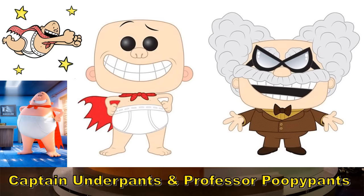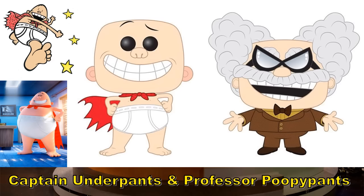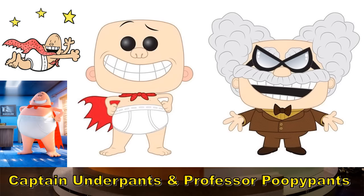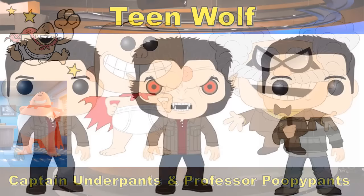Captain Underpants and Professor Poopy Pants. I know this is popular among kids but it hurt my soul a little bit to even type out Professor Poopy Pants. The book series is still popular and there's an upcoming Captain Underpants movie, so maybe that's why they're focusing on these figures. I'm not sure if they're based on the book series or the movie, but yeah — that's enough of that. Let's move on.